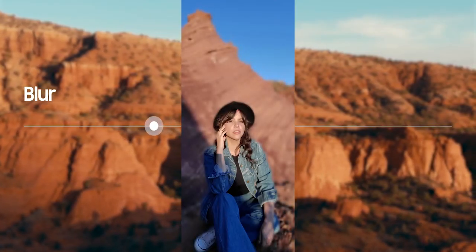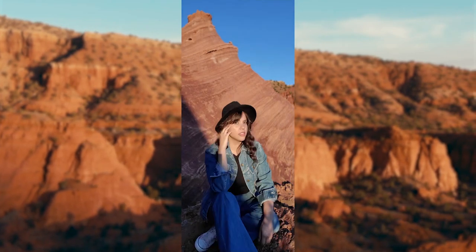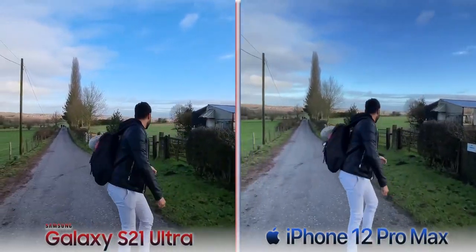There's a good reason for that, and MrWhoIsTheBoss did a great job pointing this out in his camera comparison video between the S21 Ultra and the iPhone 12 Pro Max. Check it out.